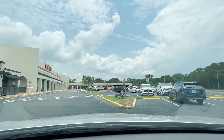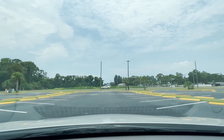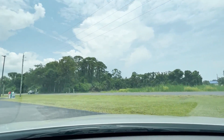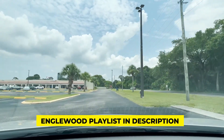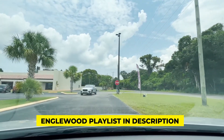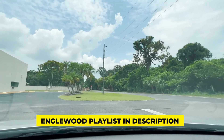Englewood in general, especially Dearborn Street, you are going to see some empty storefronts, and that kind of goes with that whole old Florida feel we talk about with Englewood a lot. If you want to know more about Englewood in general, we've got a whole playlist in the description below where you can see a bunch of other videos that give you a more well-rounded idea.